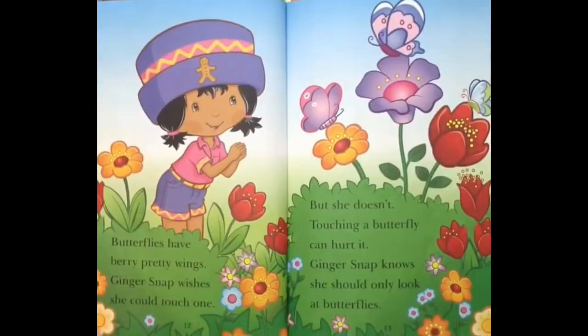Butterflies have very pretty wings! Ginger Snap wishes she can touch one! But she doesn't! Touching a butterfly can hurt it! Ginger Snap knows she should only look at butterflies!